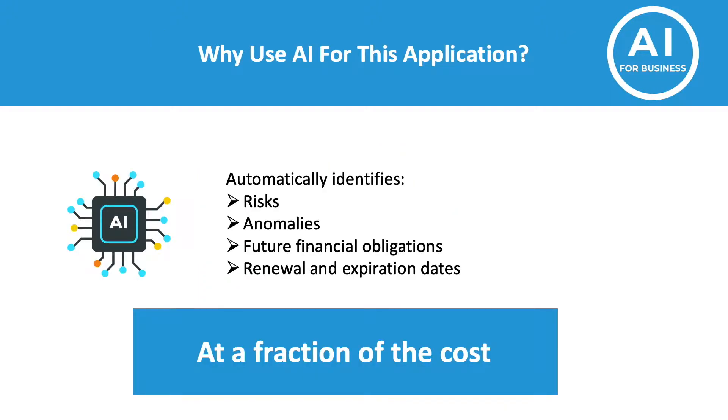So why should businesses use AI to review their legal documents? Manual contract review can be a slow, expensive, labor-intensive, and error-prone process, especially when organizations can have thousands of contracts. Therefore, having the tools available to automatically identify risks, anomalies, future financial obligations, renewal and expiration dates, etc., is a huge benefit. Most importantly, it can do this at a fraction of the cost compared to expensive legal teams.